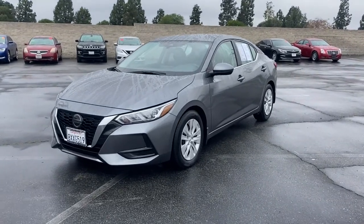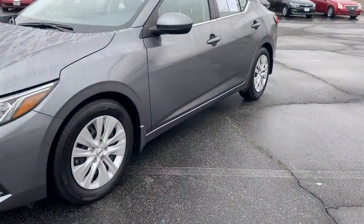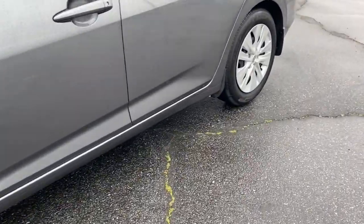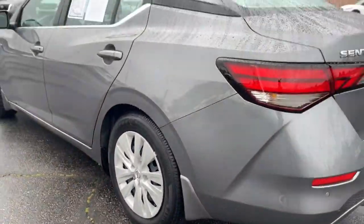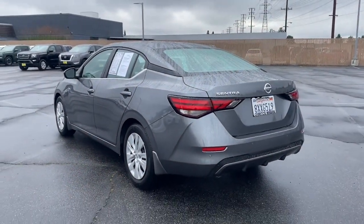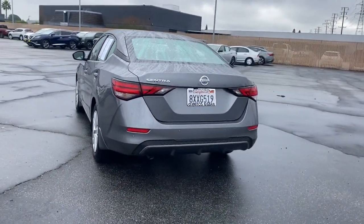Get a feel for the 2021 Nissan Sentra. With less than 10,000 miles on the odometer, this vehicle stands out from the rest. Comfort, convenience, safety, and fun are all yours in the sleek and spirited Sentra.